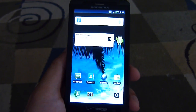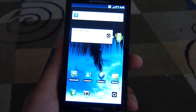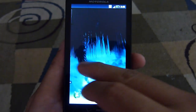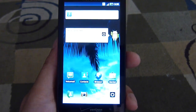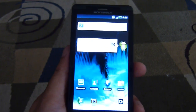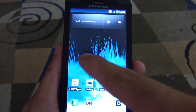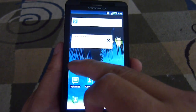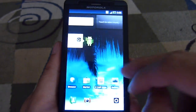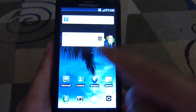Hey everyone, John Velasco here once again with Phone Arena. I've been checking out the Motorola Droid X2 for a little bit of time now, and I'm going to run a couple of benchmark tests to give you a quick tally of the results you'll get out of the handset. As far as the numbers are concerned, in terms of operation and usability, it's pretty quick, especially with its 1 GHz NVIDIA Tegra 2 dual-core processor.